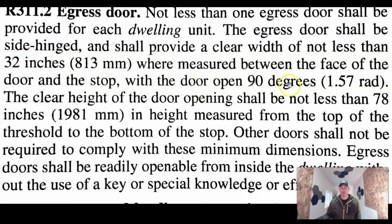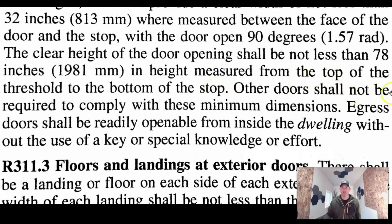When it comes to height — doors, if you're getting a pre-framed door they kind of come with the height already set. But the code says not less than 78 inches in height. Usually exterior doors have the frame fully built in with the threshold, so height's not really that big of a deal. Other doors shall not be required to comply with the minimum dimensions.